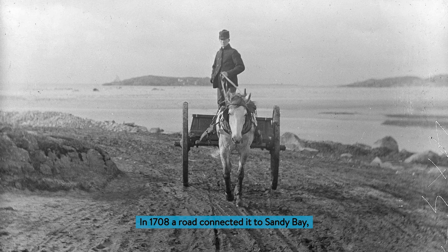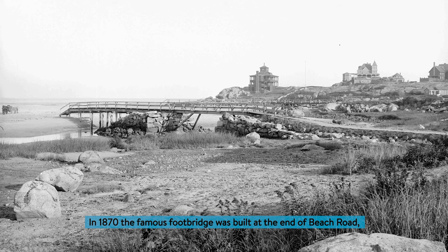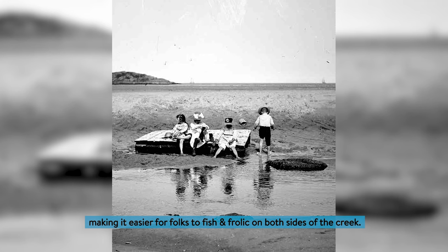In 1708, a road connected it to Sandy Bay, with the area in between called Starknaught Harbor Beach. In 1870, the famous footbridge was built at the end of Beach Road, making it easier for folks to fish and frolic on both sides of the creek.